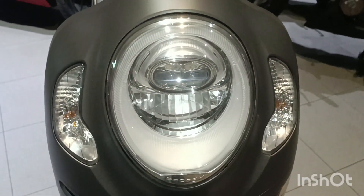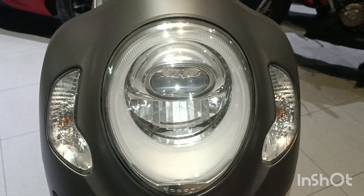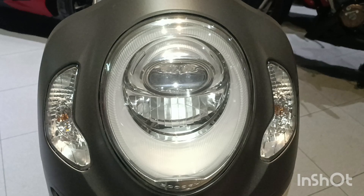Lampu sudah LED. LED itu lampu ramah lingkungan, hemat energi, dan sangat terang untuk segala cuaca.